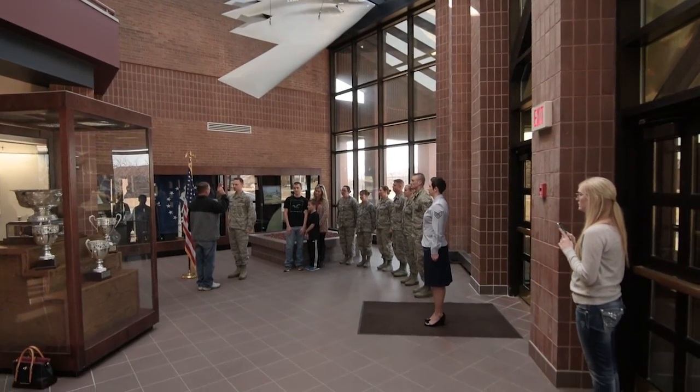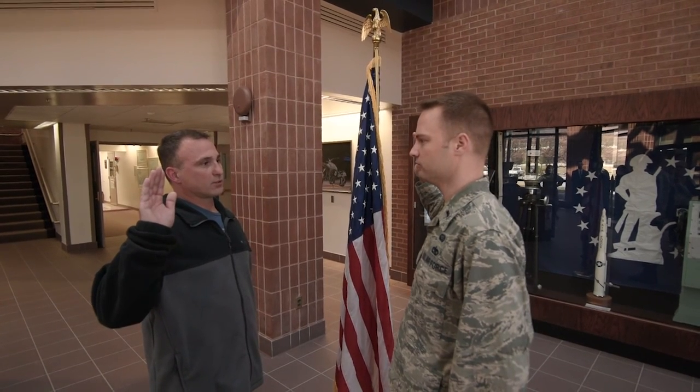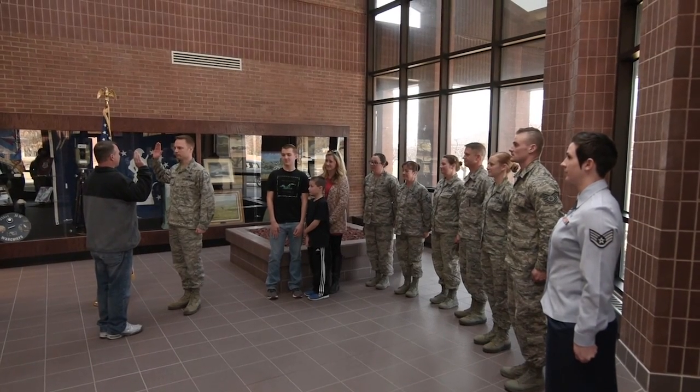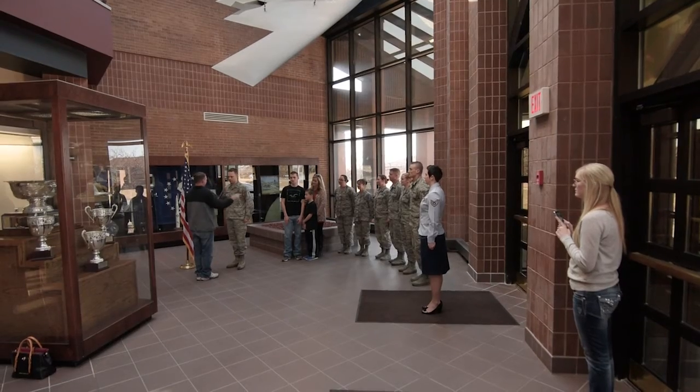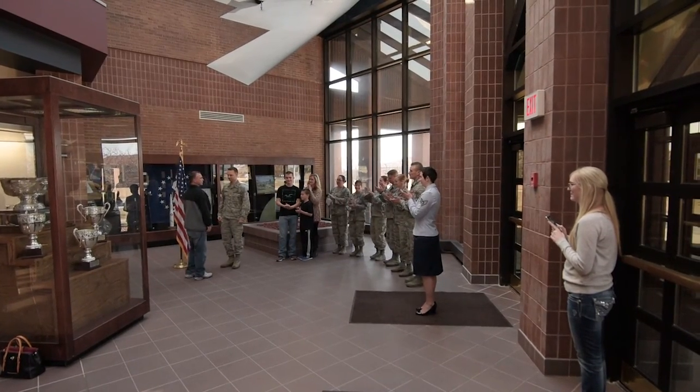After a military career field has been selected, the recruit will schedule a day to be sworn in. This is the point at which a citizen officially becomes a member of the Missouri Air National Guard and their military commitment begins. The minimum enlistment is six years with the Air National Guard, so for the next six years they'll be coming one weekend a month, two weeks a year.